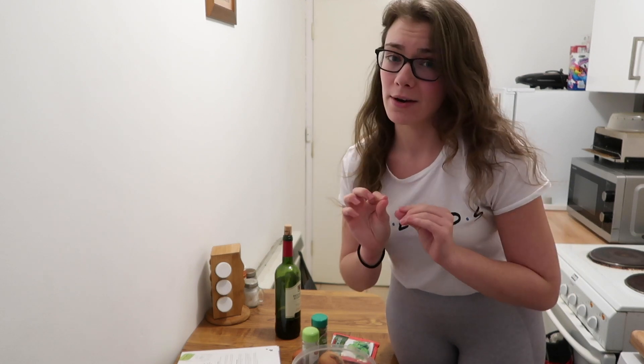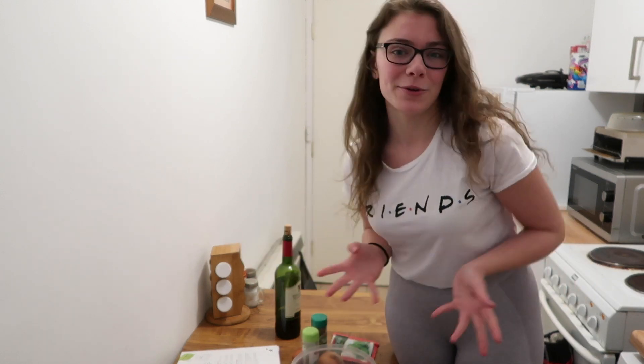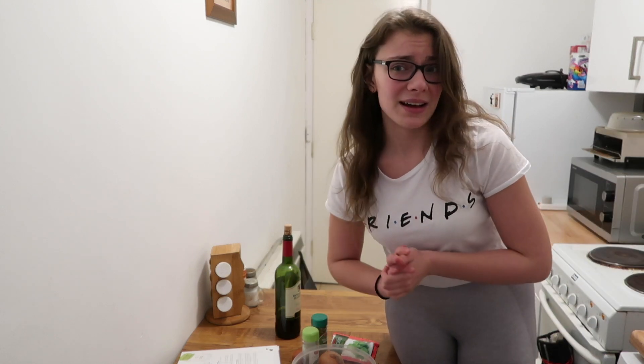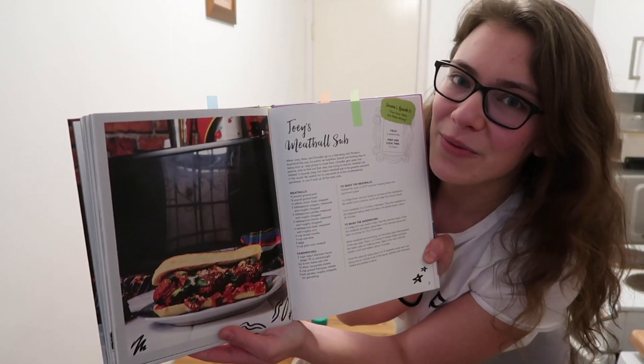After a quick break to taste them — the cookies are very good. They are chewy, they are chocolatey. Maybe next time I should add more chocolate, but they are good. I would give them 3.5 out of 5 stars. They were decent but not the best chocolate chip cookies I've eaten — and that's not because of the recipe, that's because of me. Now we are making Joey's meatball sauce.